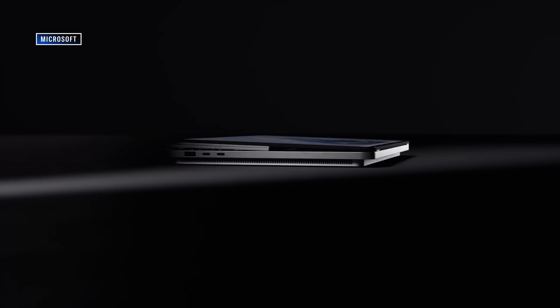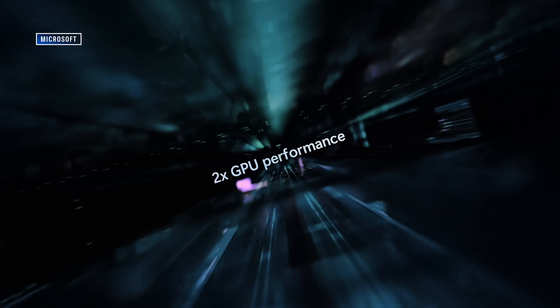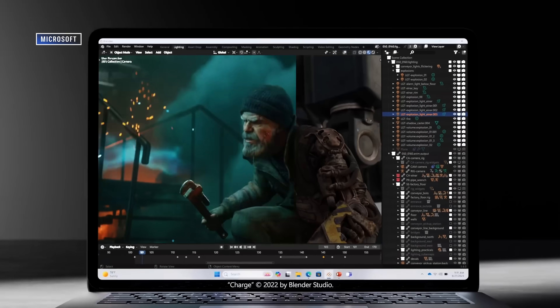Although there are a handful of small updates here, the Surface Laptop Studio 2 is mostly a spec update. Intel's 13th Gen Raptor Lake processors and NVIDIA's RTX 40-Series Ada Lovelace GPUs take center stage, along with bumps to RAM and storage.